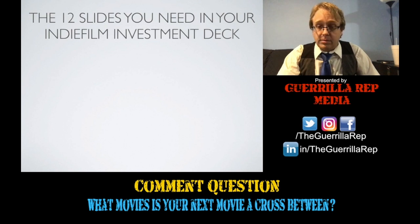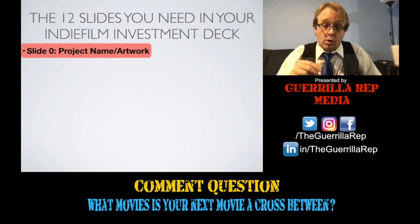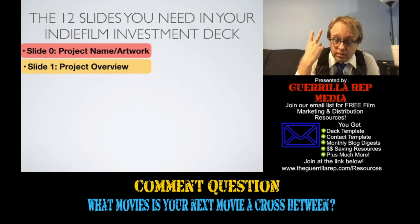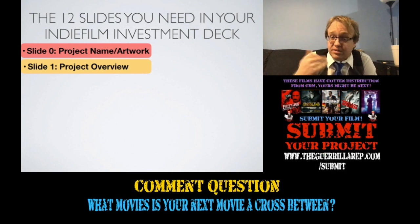So the 12 slides you need in your independent film investment deck: Slide zero is project name and artwork — just your key art and your project name, something like 'An investment opportunity from [Production Company Name] LLC.' Yes, you need to be an LLC. Slide 1 is your project overview — max five bullet points, two lines per bullet point, 36-point font. The information you want here is a very brief synopsis, the genre, the budget, the stage of development, and any marketable attachments.